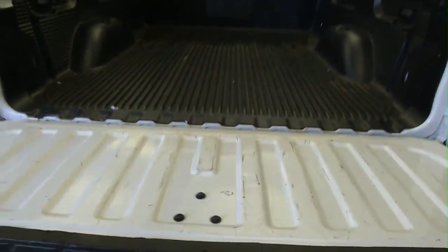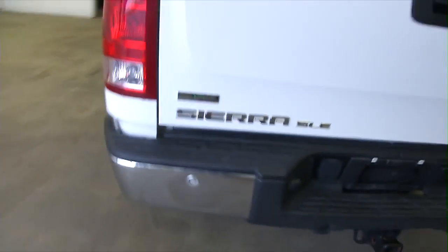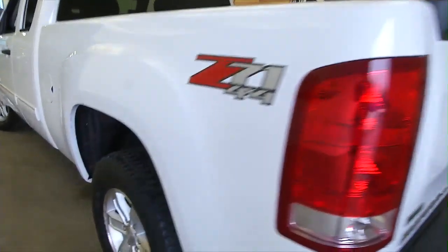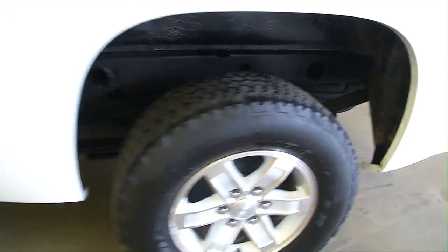This vehicle is ready to tow. Tailgate opens easily. Bed liner in there. Shuts easily. Chrome trim on the bumper, and inside those wheel wells looks pretty clean.